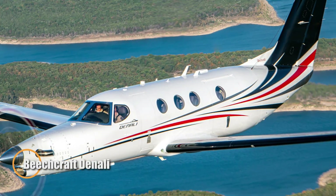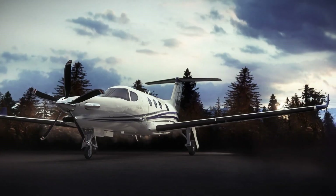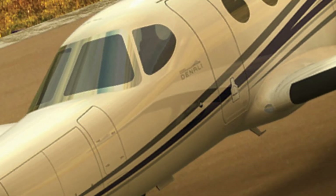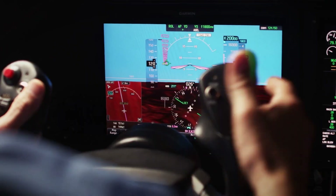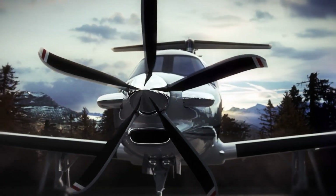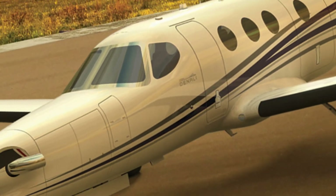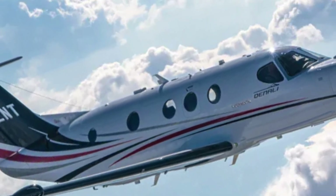The Beechcraft Denali is a new single-engine turboprop designed by Textron Aviation to compete with the Pilatus PC-12. It stands out with its spacious cabin and flat floor, providing extra head and shoulder room for a comfortable flight experience. Powered by the advanced GE Catalyst engine, it offers improved fuel efficiency, outperforming its competitors by 20%. With Garmin's G3000 avionics suite, the Denali ensures enhanced safety and easy navigation, and also features Garmin's emergency Autoland system, capable of landing the aircraft if the pilot becomes incapacitated. Offering a top speed of 285 knots and a range of 1,600 nautical miles, the Denali is poised to be a strong choice for those seeking performance and modern technology in the turboprop market.